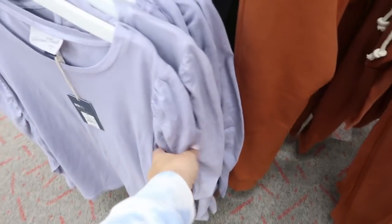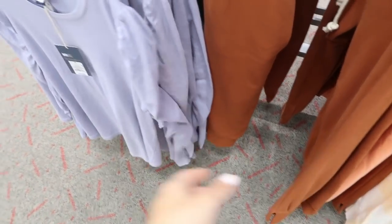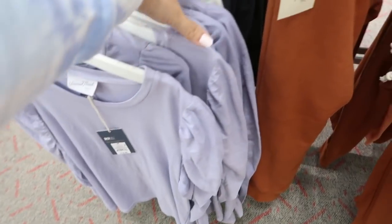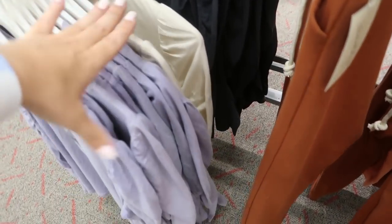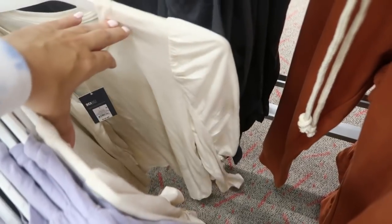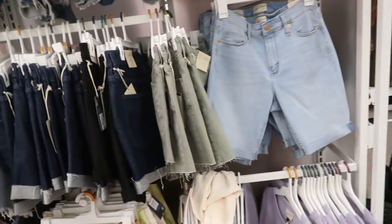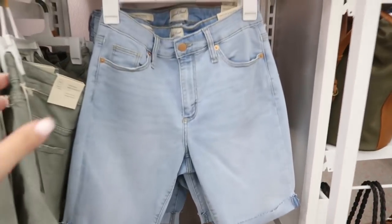I showed you guys this top from Universal Thread before — it looks like a really good Free People dupe, it's $19.99. All of the tops are 15% off with the app. It comes in lavender, ivory, and washed-out black.